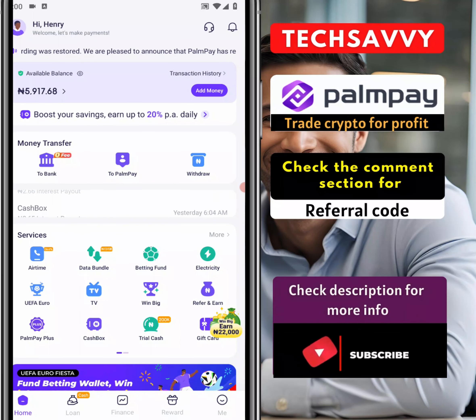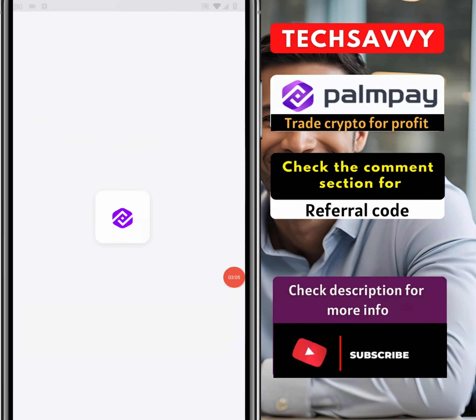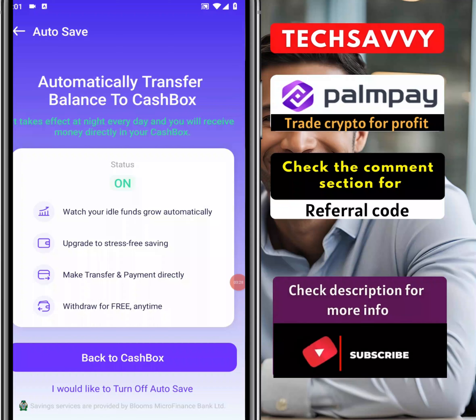To get started, come over to Cash Box and click on it. Once you click on Cash Box you're going to see exactly how PalmPay is going to pay you. Yesterday's interest is 2.66 and every single day it keeps adding and gives you more interest based on your balance. All I simply needed to do was activate auto-save to Cash Box. Once this is toggled on, every single money that comes into my account automatically goes into this Cash Box. Does it mean I can withdraw it as I wish? Yes, you can withdraw it as you wish.